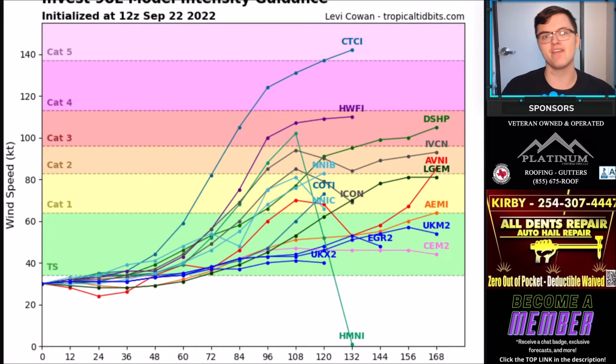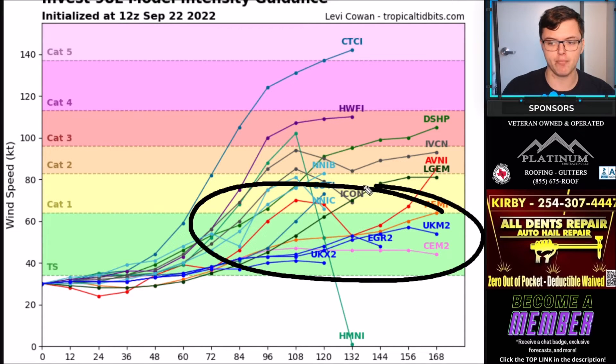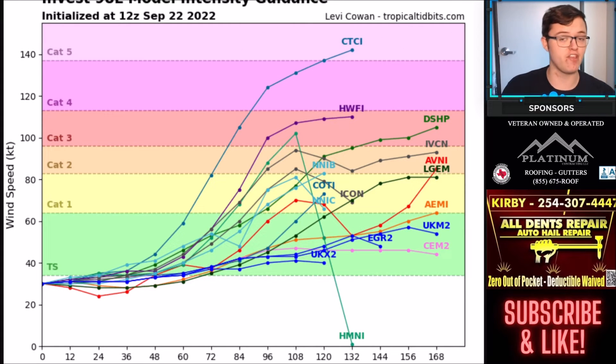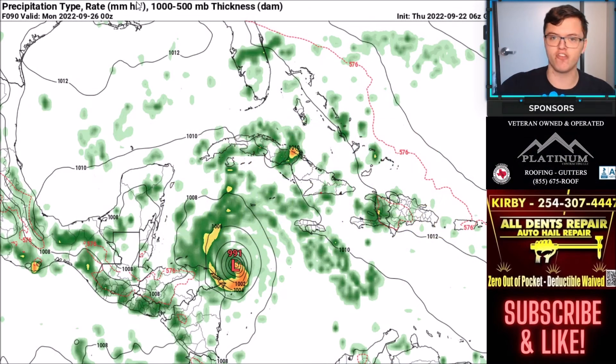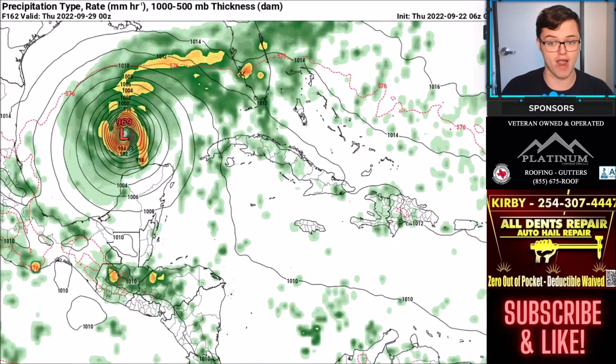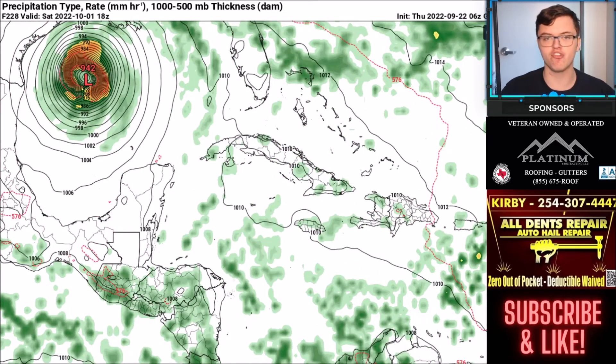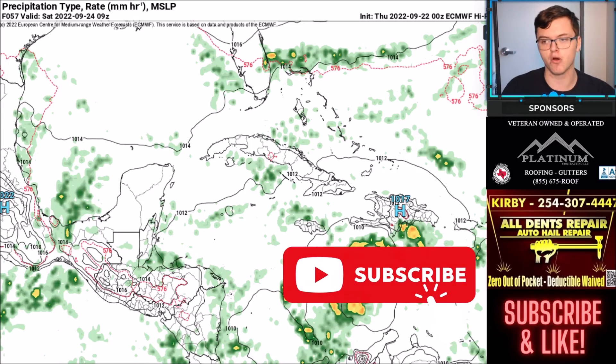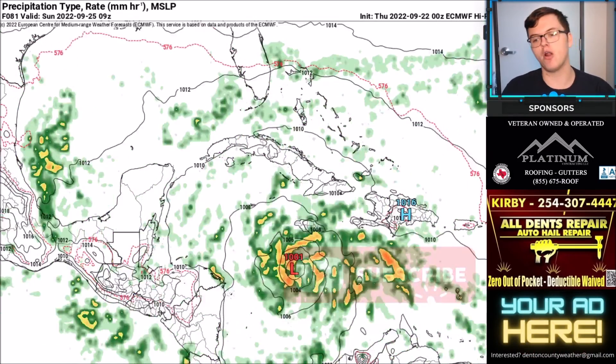Invest 98L could bring significant impacts to the US Gulf Coast. Most computer models keep it at tropical storm or category one level, with some showing category two or three, and it could potentially be even stronger. This is a very early forecast. The GFS model has been all over the place — initially tracking it toward Florida and now closer to Texas — which explains the uncertainty. A potential landfall is indicated sometime in very early October.